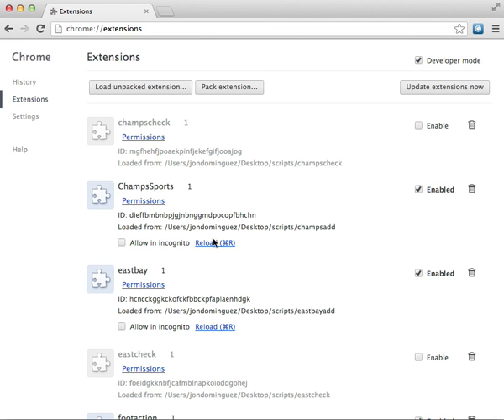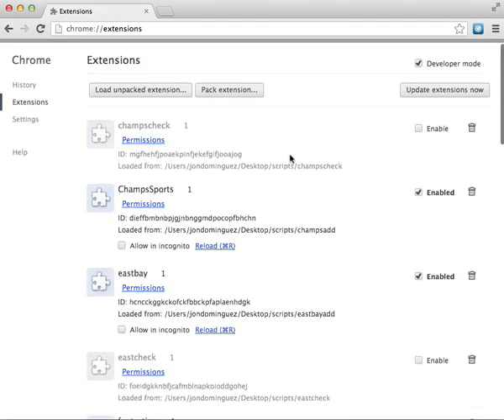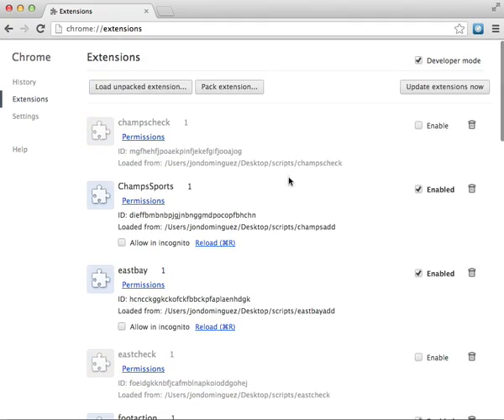Yeah, that's a new feature of my bot. They're just scripts. Let me know what you think. Thank you for watching.